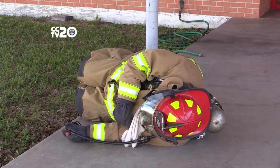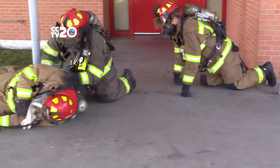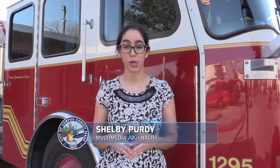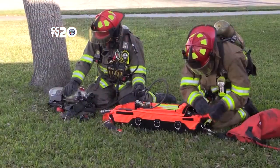A firefighter in distress, and these Corpus Christi firefighters must react fast. There's no actual emergency here at fire station number three on Morgan Avenue, but conditions are meant to simulate one. These firefighters are learning how to use new equipment to help a downed firefighter — simulating a scenario where a firefighter was in a fire and a structural collapse or something fell on him.